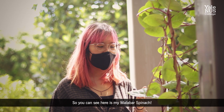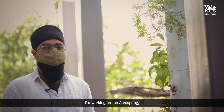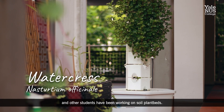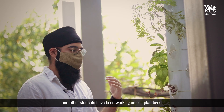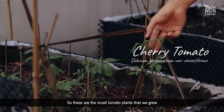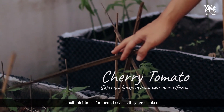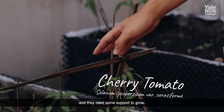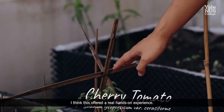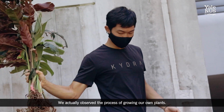You can see here is my Malabar spinach. I'm working on the Arrow Spring, which is a hydroponic system. Other students have been working on actual soil plant beds. These are the small tomato plants that we grew right from the seeds. We created a small mini trellis for them because they are climbers, and they need some support to grow. This offered a real hands-on experience — we actually observed the process of growing our own plants.